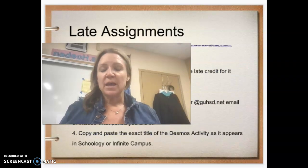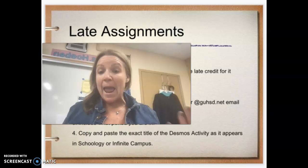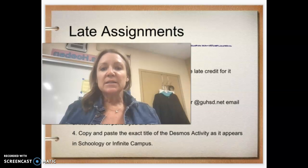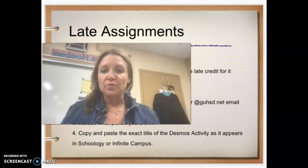I do accept any and all late assignments for first semester. Late assignments will be discounted 20 percent, so I'm giving 80 percent credit — anything turned in will be worth the while. Simply complete the assignment and submit it in Schoology, and Schoology will notify me so I can grade it.